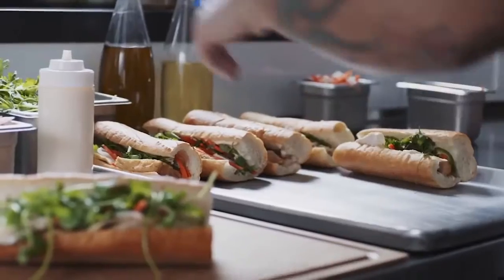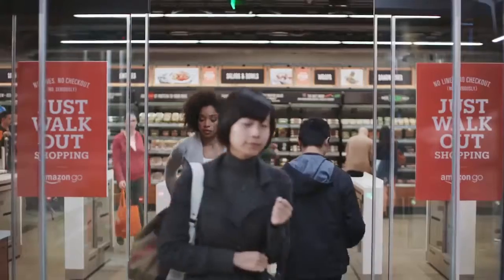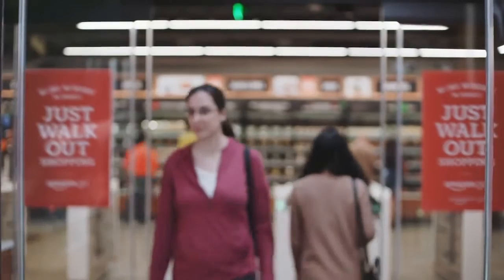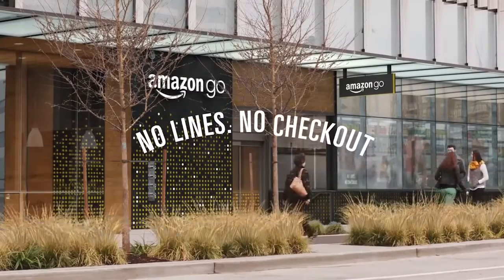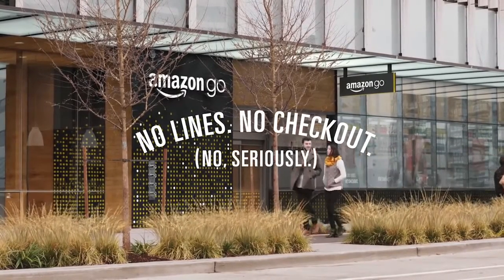Once you've got everything you want, you can just go. When you leave, our Just Walk Out technology adds up your virtual cart and charges your Amazon account. Your receipt is sent straight to the app and you can keep going. Amazon Go — no lines, no checkout.